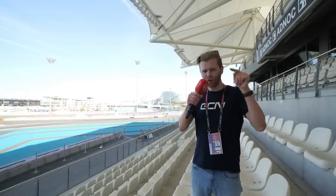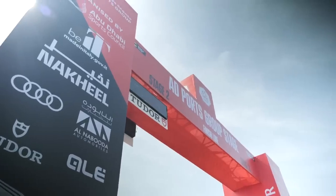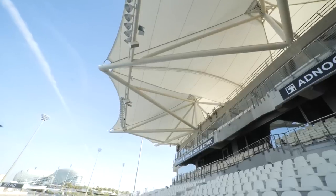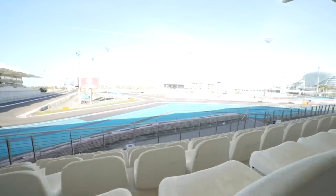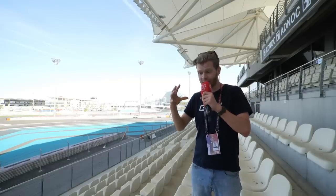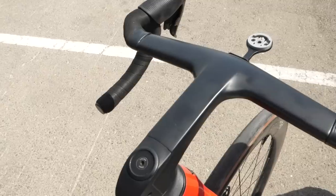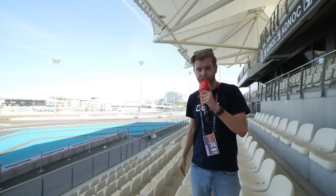I'm here in the United Arab Emirates for the fifth edition of the UAE Tour, the next stop on the men's world tour calendar this year. I'm on the lookout for hot tech. This is actually the Yas Marina Formula One circuit behind me, and all the teams for the race are based here. They're all concentrated in the paddock, which means they can't escape me and my grubby little hands and my prying eyes. I've already seen some cool stuff I've never seen before, so let's go get our hands on it.